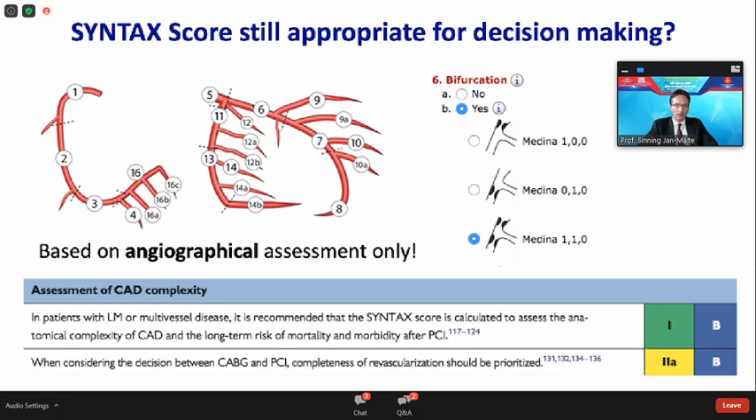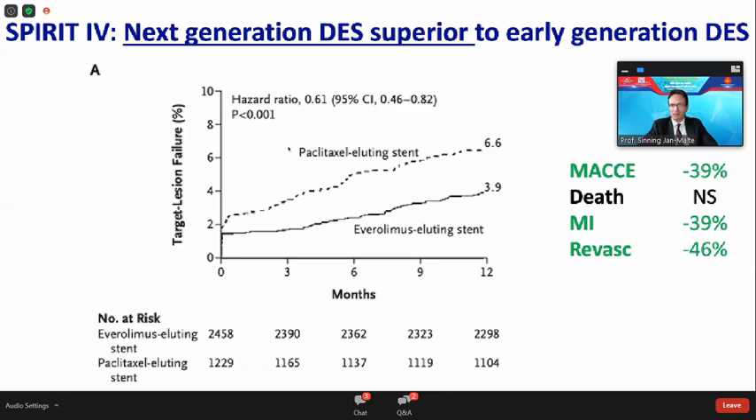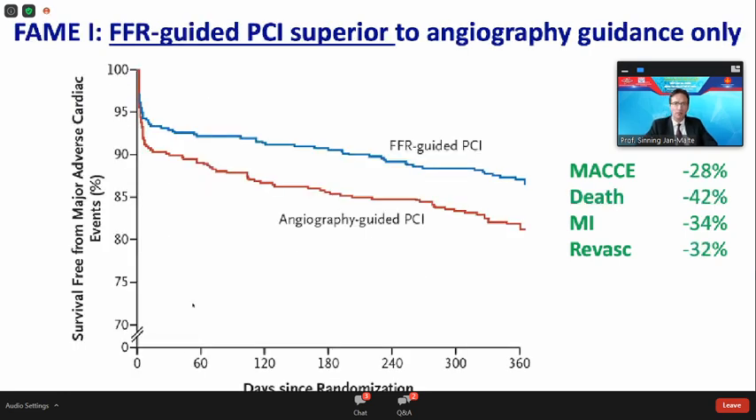Looking at next-generation DES in the Spirit 4 trial, published 11 years ago, there is a clear significant difference compared to early-generation drug-eluting stents, with more than a one-third reduction of MACE, published in the New England Journal. In the FAME-1 trial, comparing FFR-guided PCI strategy to angiography-guided strategy, there is still a MACE reduction of 28% compared to the strategy used in the Syntax trial.